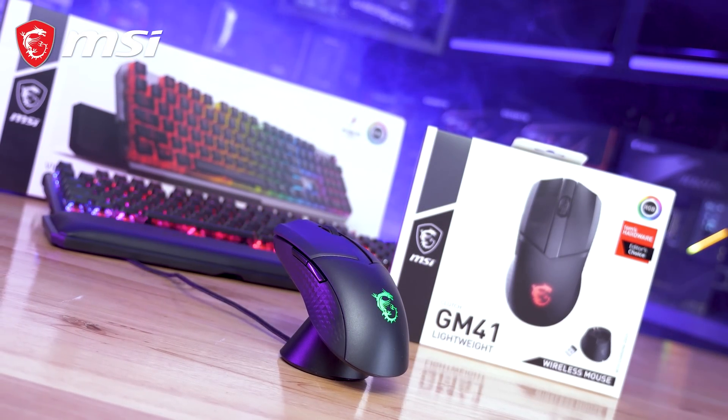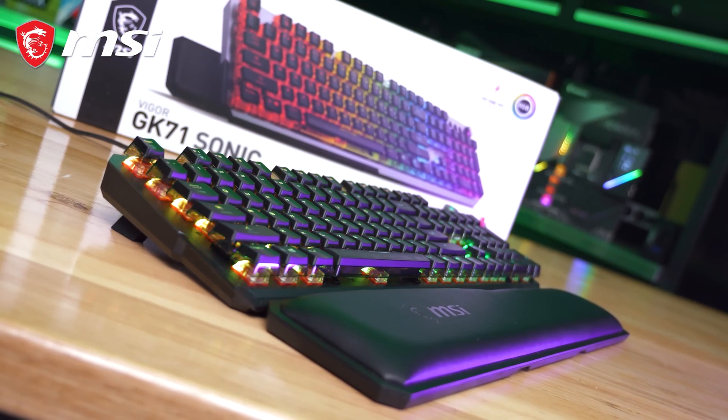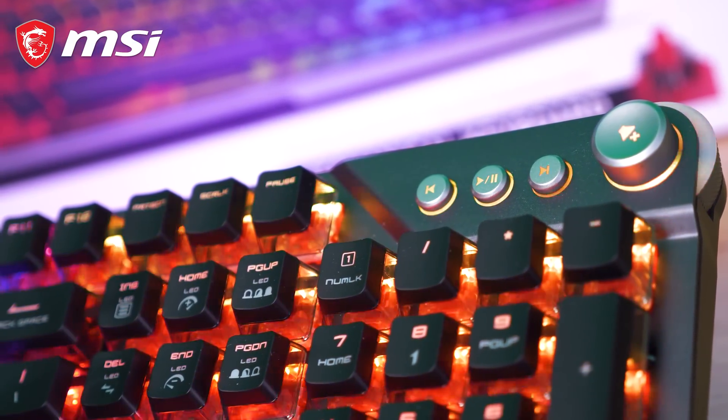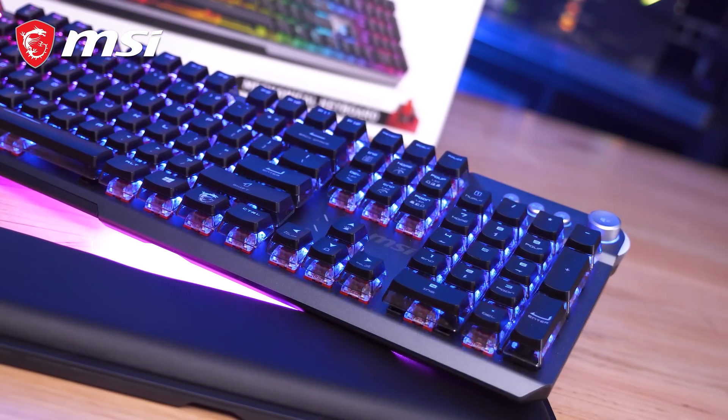Today's sponsor spot is brought to you by MSI and their gaming peripherals. The GK71 Sonic mechanical keyboard includes a premium memory foam wrist rest and packs MSI Sonic Red 35g lightweight switches for ultra-fast responsiveness, one of the lightest linear mechanical key switches in existence.